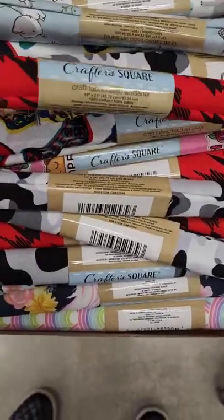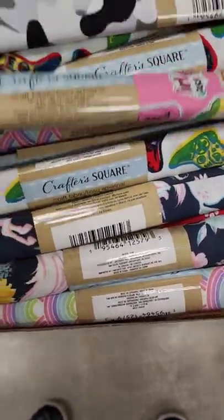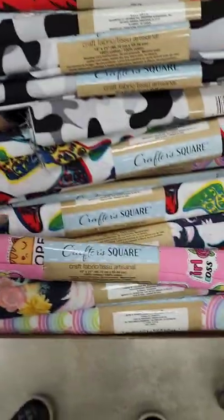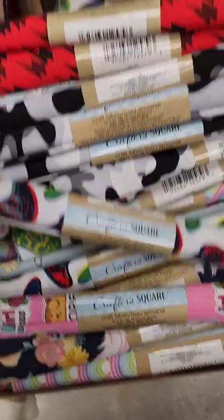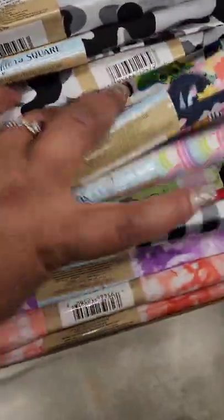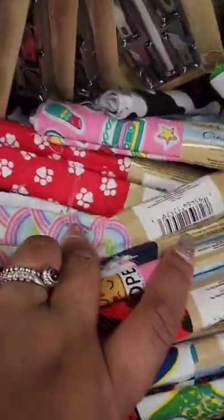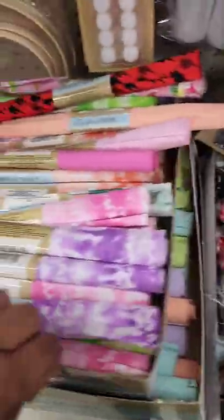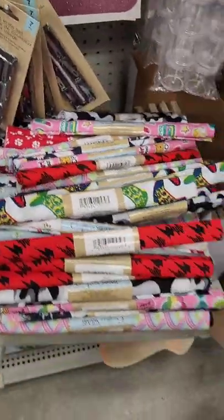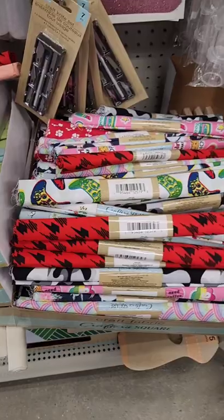Tons of new fabric in the Crafter Square. They have the print ones, but also tie-dye ones and solid color ones. I'm not sure if this is a full fat quarter, but it's similar to the fat quarters that Walmart sells — this would make a great pillow. They also have this really cute red one with paw prints, plus a lot of sewing needles. Even this plain one if the colors are too bright — lots of different options.